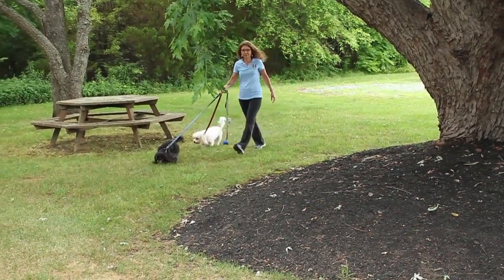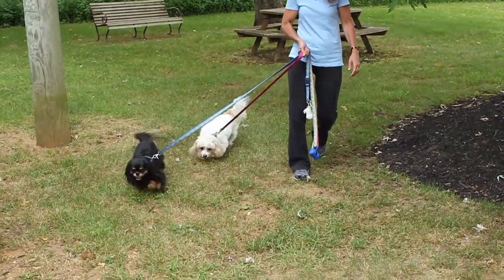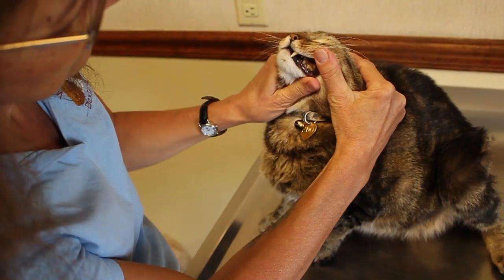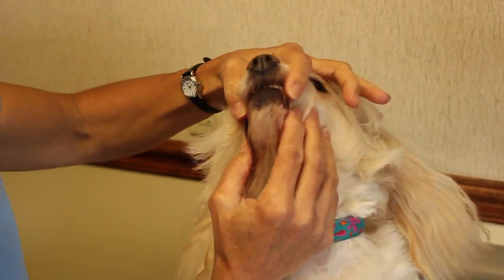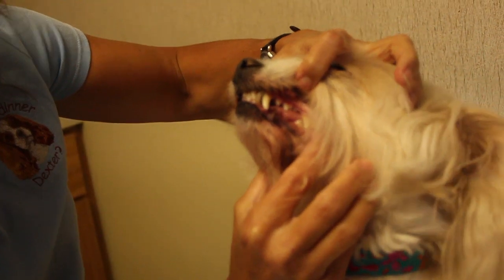According to new studies by the American Veterinary Medical Association, over 80% of our pet dogs and cats have periodontal disease, and most of them are showing signs of disease by the age of three. This is a big problem for the health of our pets, as periodontal disease can lead to pain, infection, lost teeth, kidney disease, and heart disease.